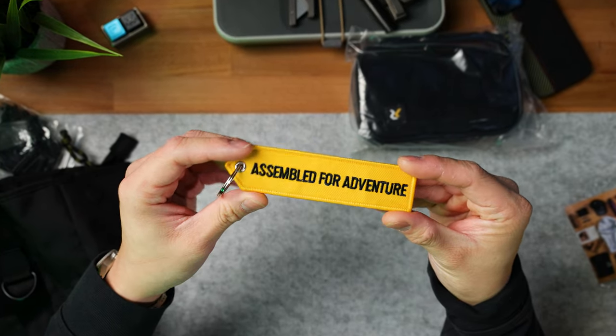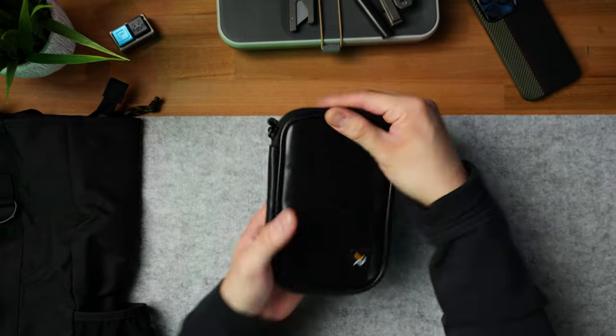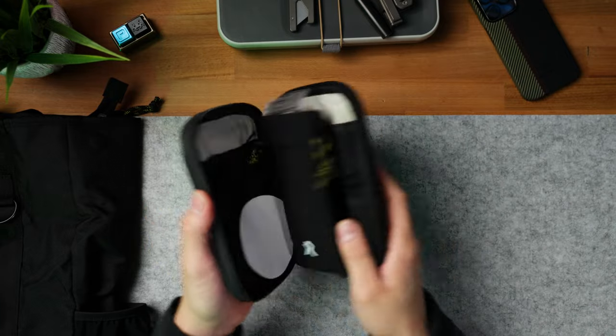This is part of the RZE Quest Collection — the Jaunt Tote. Looks like it has a ton of space inside, so this will be great for hiking, camera gear, whatever I want to throw into it. We've got a tag that says 'assembled for adventure' as well as a name tag. And it looks like they made an EDC pouch with a front loop field — really nice overall form.